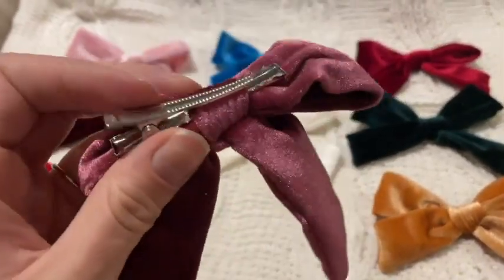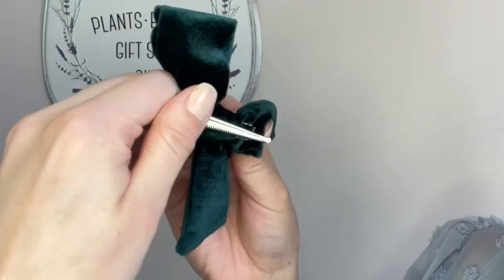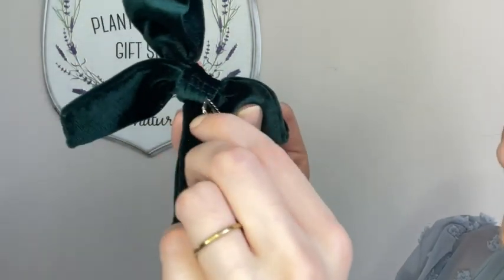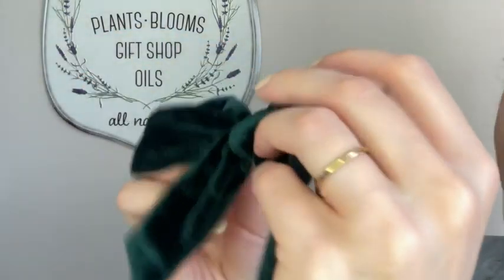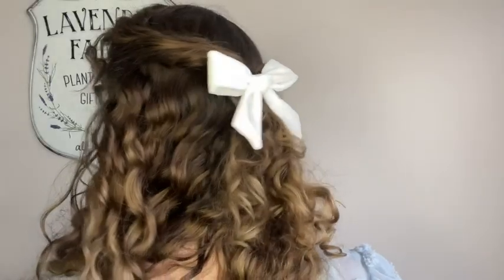These clips are great because you can actually take them out and turn them if maybe you want to wear it on the other side of your head. The clip itself is really strong so once you put it in your hair it isn't going to fall out. You can also clip these onto clothing, onto bags. The clip has some claws on it so it doesn't fall out of your hair easily.